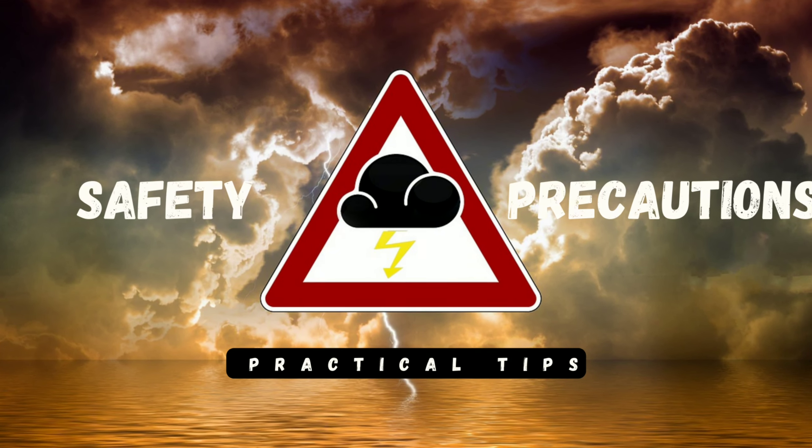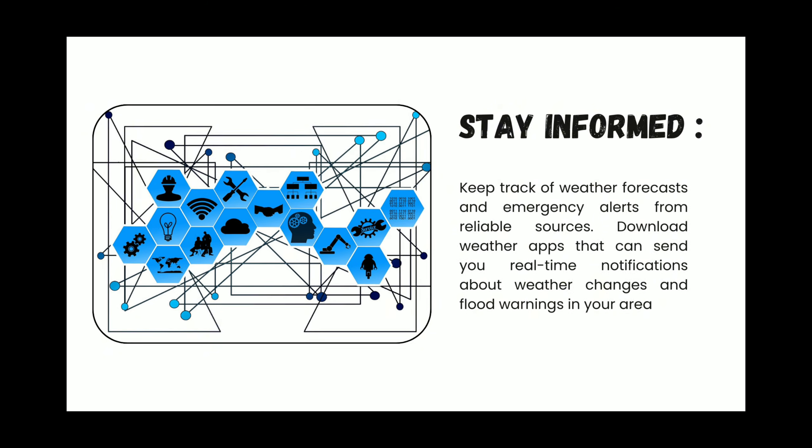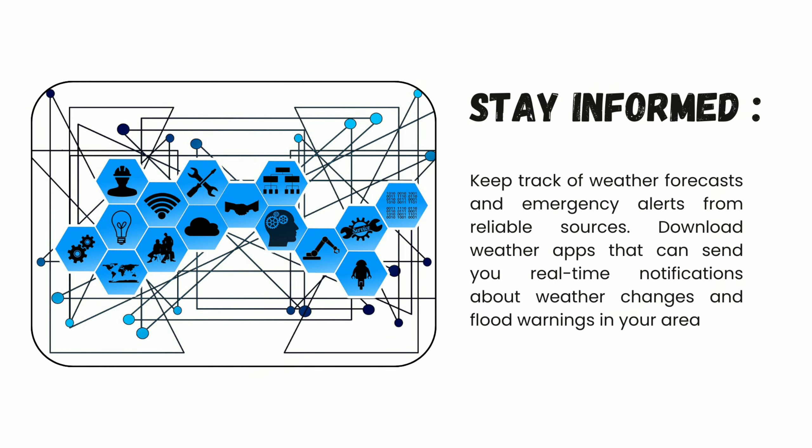On the safety precautions, number one: stay informed. Keep track of weather forecasts and emergency alerts from reliable sources. You can do this by downloading weather apps that can send you real-time notifications about weather changes and flood warnings in your area.